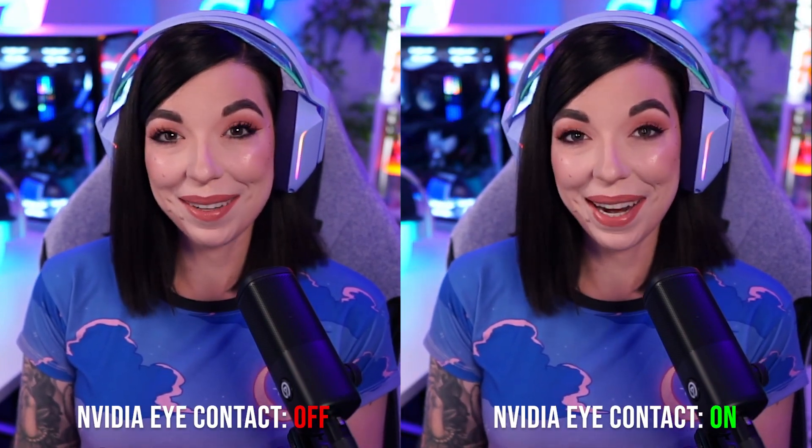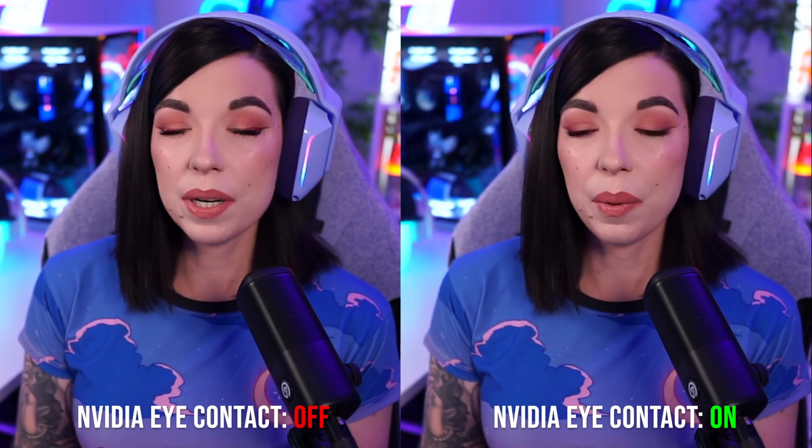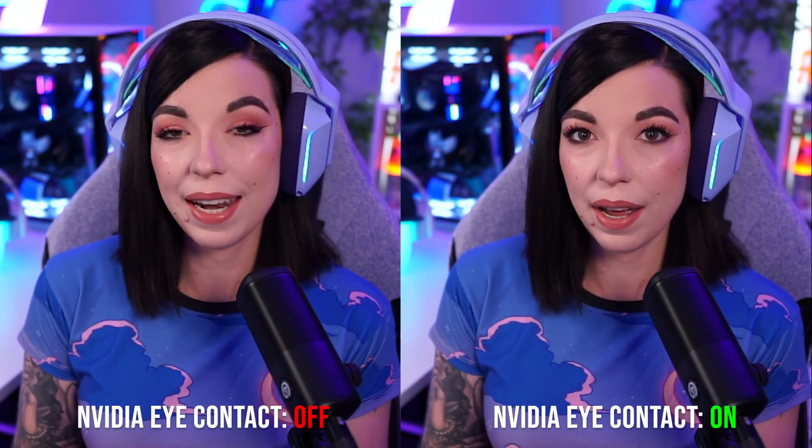What's up everybody? My name is Fulpham Grace, and today I just wanted to do a really quick demo of the new NVIDIA Broadcast Eye Contact Beta. I've seen quite a few people post this, but they have all been male presenting, so I wanted to see how this worked on myself as a makeup wearer and as a woman.